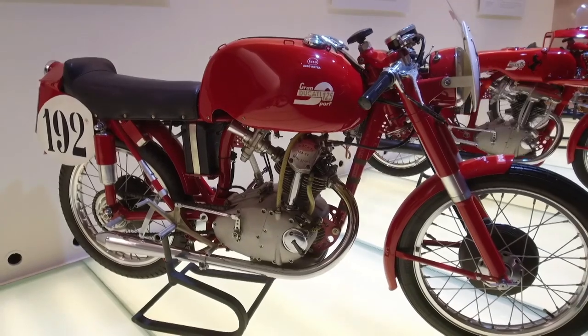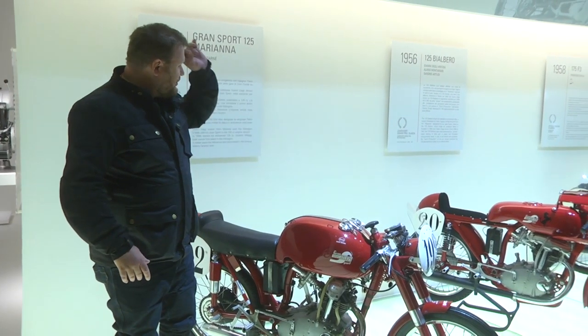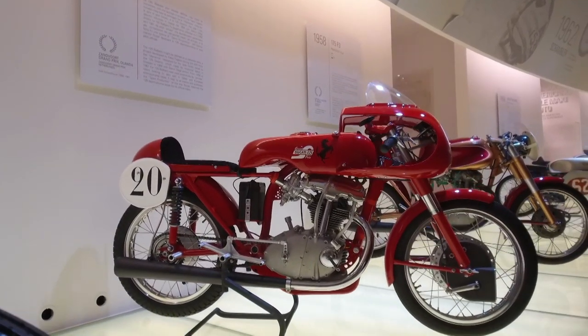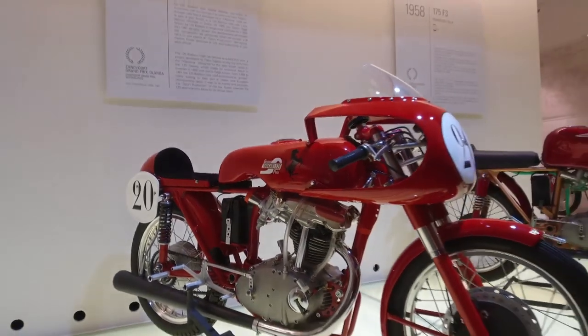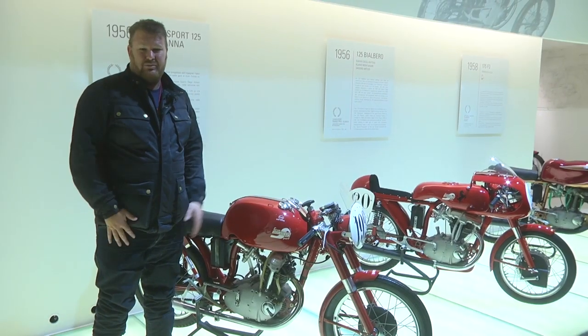You'll also notice they started using the name Ducati on the tank. Then we come across to the Bealbiro — it's a 1956 125cc racer, but it's the first time Ducati used their famous desmodromic system. And it's the same system they've been using until now.